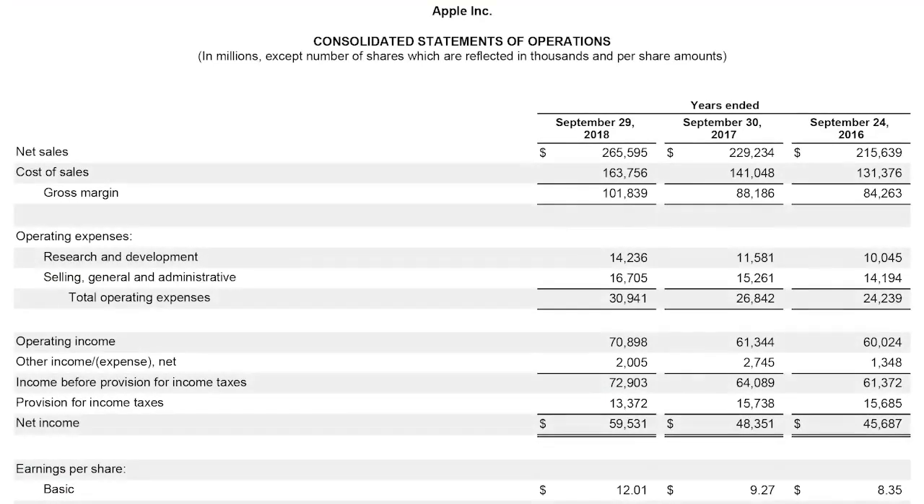Here we are looking at Apple's P&L, or as they call it, a Consolidated Statements of Operations. Typically, when you're looking at a P&L, you'll see the revenue section at the top. Sometimes P&Ls will show sales, or turnover, instead of revenue — they are basically the same thing.